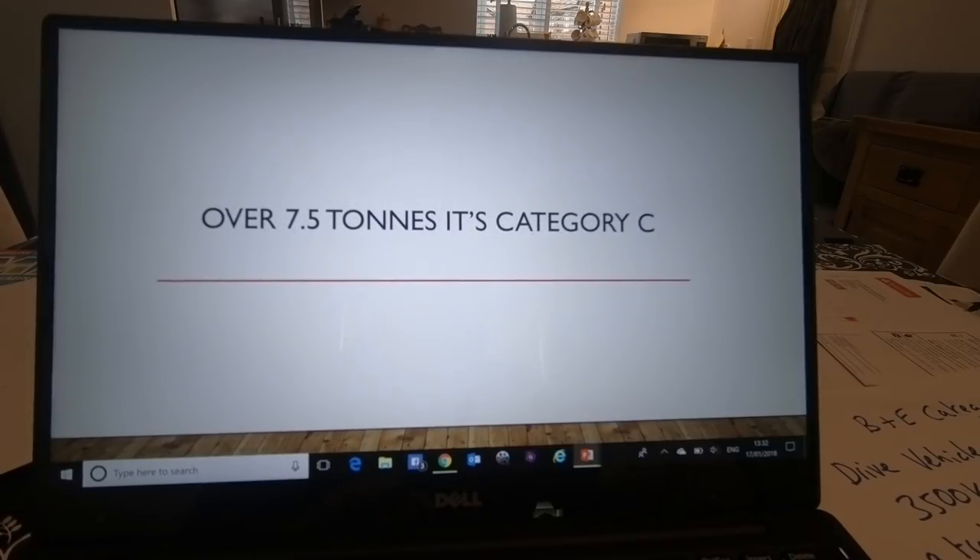If the vehicle is over 7.5 tonnes, then it's category C on your license, and that normally applies to vehicles that would classify as HGVs.